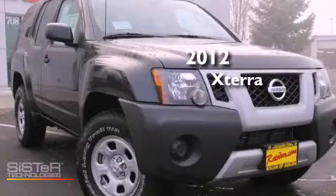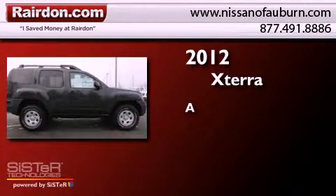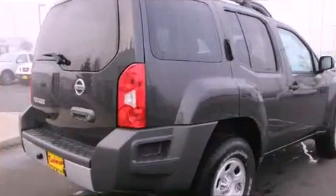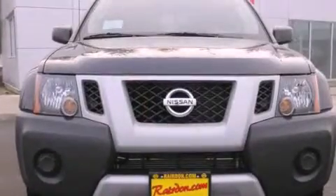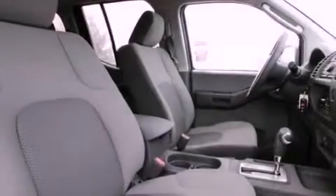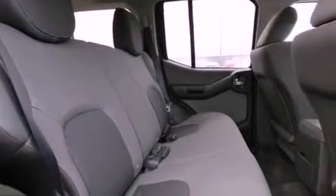This is a brand new 2012 Nissan XTERRA. Features include traction control and stability control systems, a folding second row, steering wheel-mounted controls, a full-size spare tire, tinted glass, a passenger side airbag, and air conditioning.